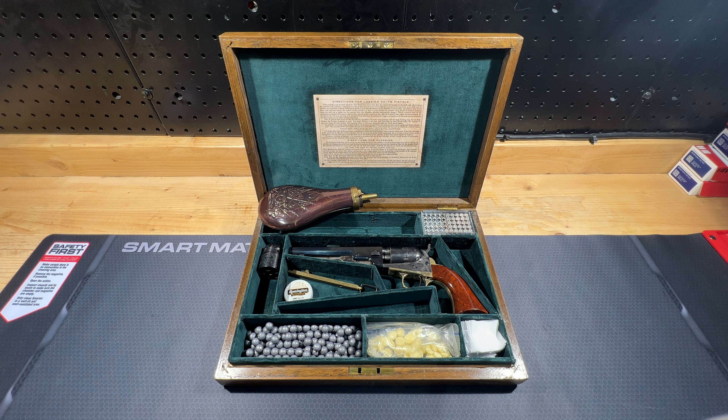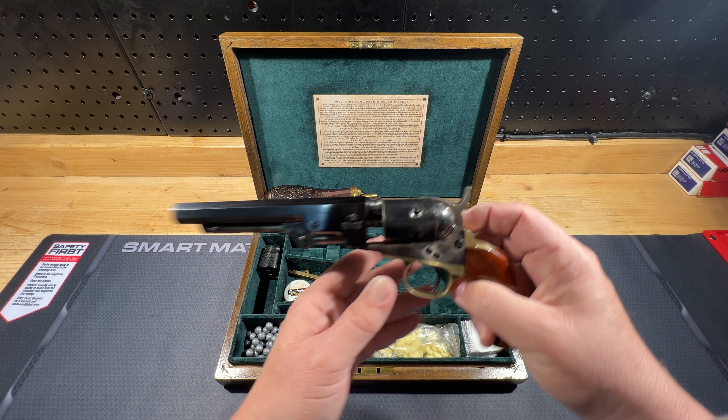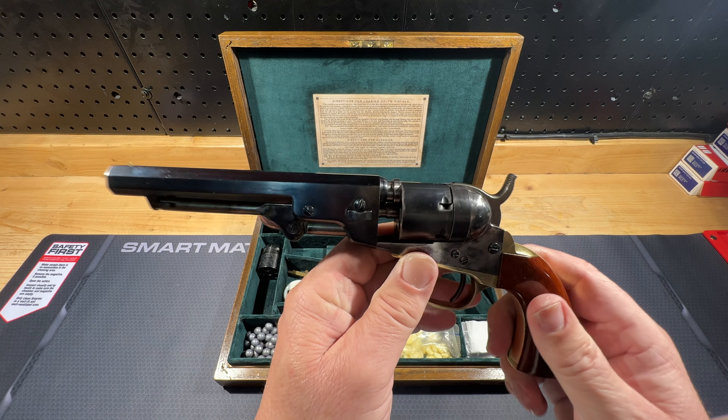I got this about 10 or 12 years ago at a gun show and totally forgot about it. Found it, dug it up, and thought I would show you guys.